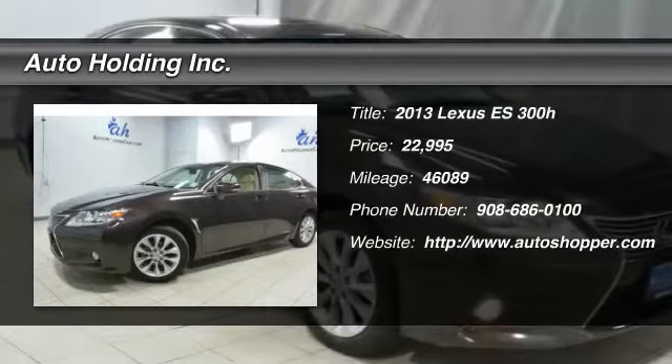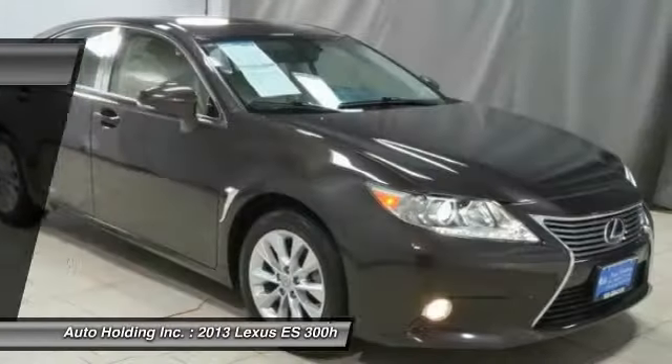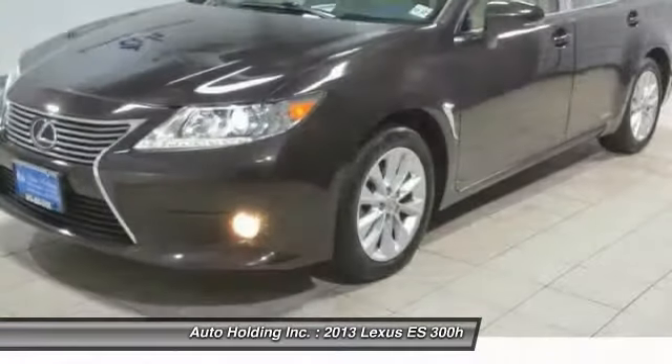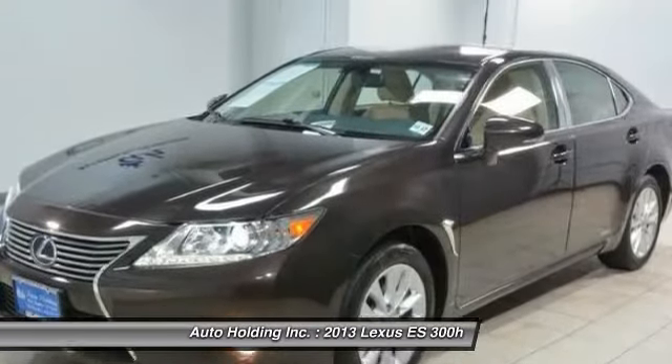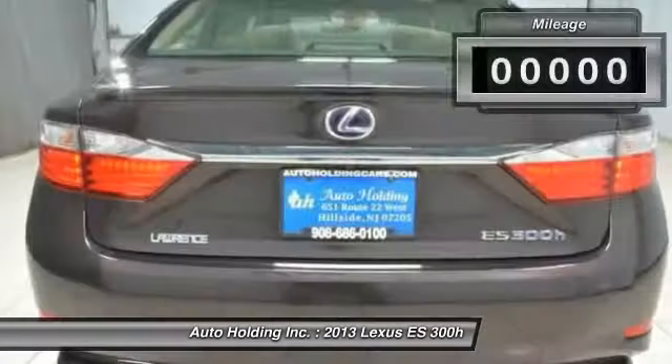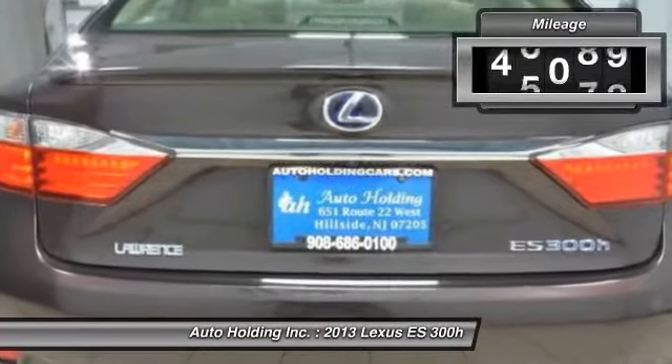The 2013 Lexus ES. Lexus has sold the ES family of vehicles since 1989 as its mid-sized luxury sedan line. The ES series has become the best-selling sedan for Lexus and is known for its emphasis on interior amenities.